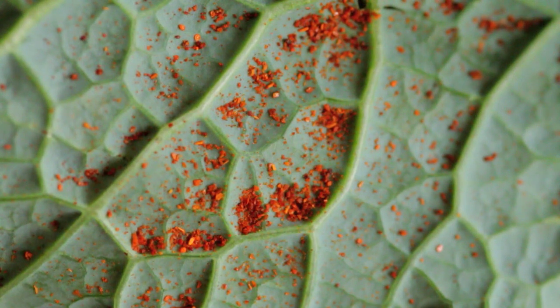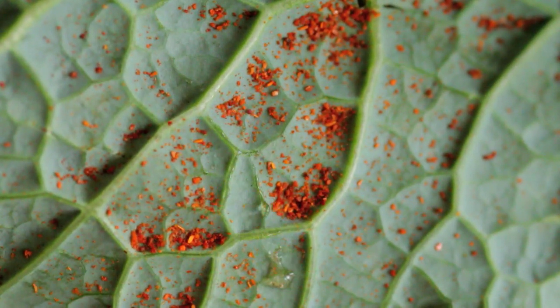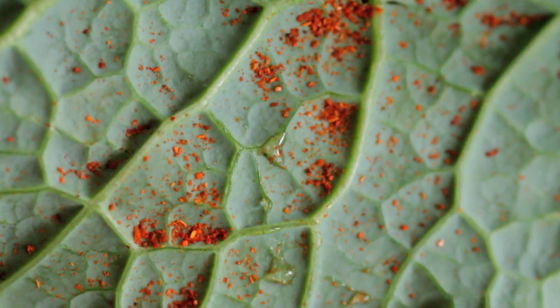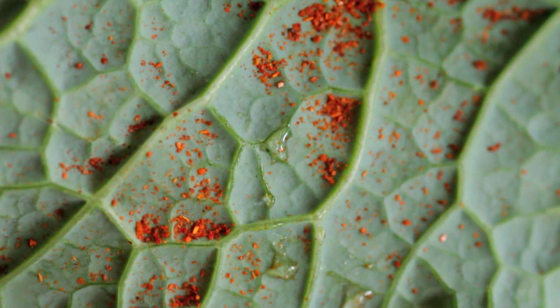This leaf is self-cleaning. As water flows across the surface, it picks up particles on the surface. You can see how the particles become trapped inside the drops and carried away.